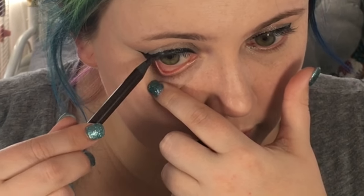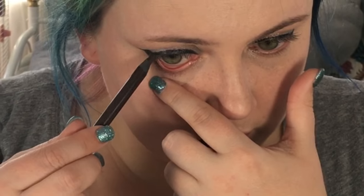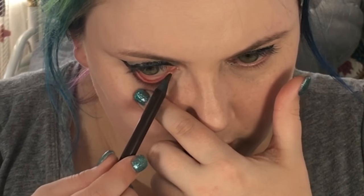After making sure my NYX liner is super sharp, I'm going to go in and do my upper and lower water lines. This is going to make my eyes super dramatic, and I love the drama.